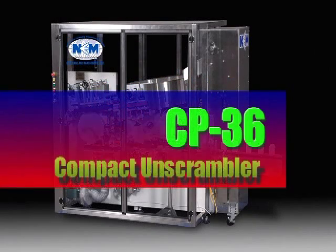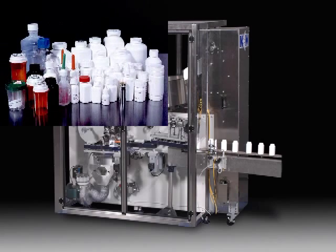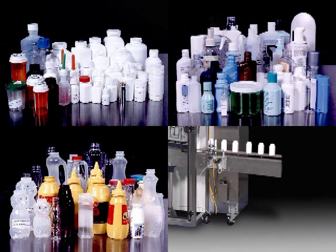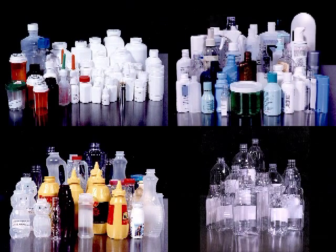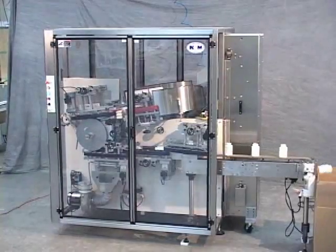The model NEH CP36 is a totally enclosed compact unscrambling system that offers a small space-saving footprint due to a built-in hopper elevator. The NEH CP36 is ideal for the pharmaceutical, personal care, amenities, food and beverage industries, and can be equipped with an ionized air cleaner.